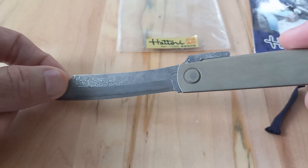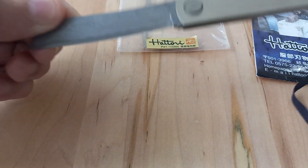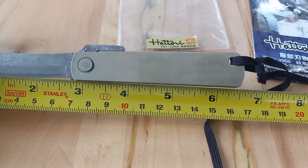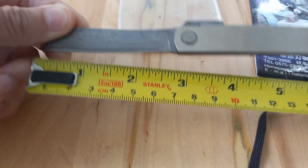Most knives hold good value regardless. Total length with the handle is six and a half inches, and the blade is roughly three inches.